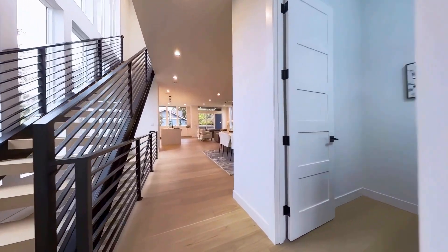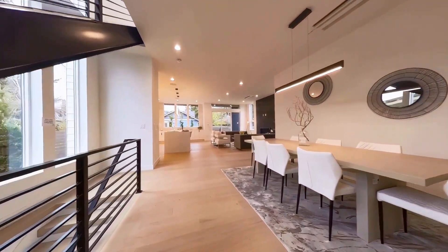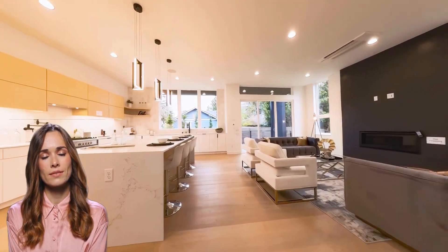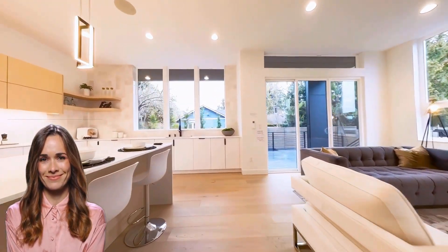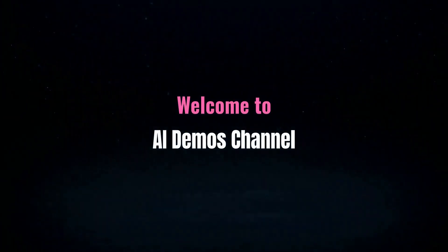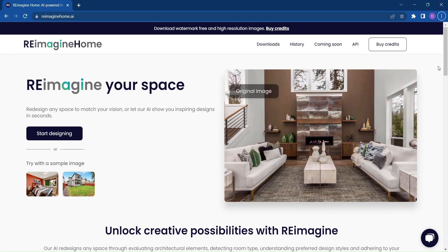Are you ready to transform your living space into something truly extraordinary? What if I told you there's an incredible AI-powered tool that can bring your wildest interior design dreams to life? Get ready to reimagine your space like never before with Reimagine Home. Welcome to the future of interior design, where creativity meets cutting-edge technology.